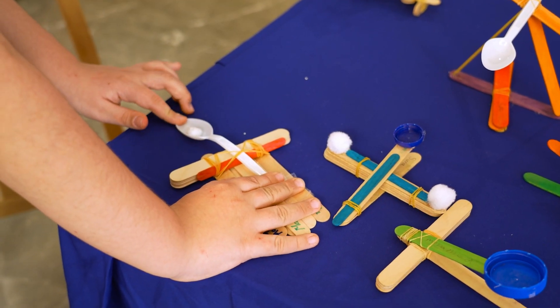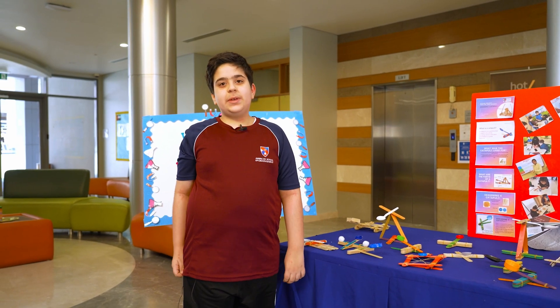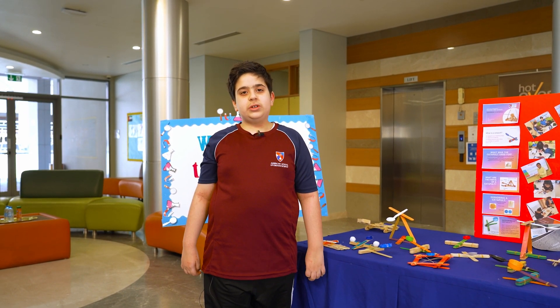Let's test it out. As we can see, the projectile has landed. That means that my experiment is successful. Thank you for listening to our science fair.